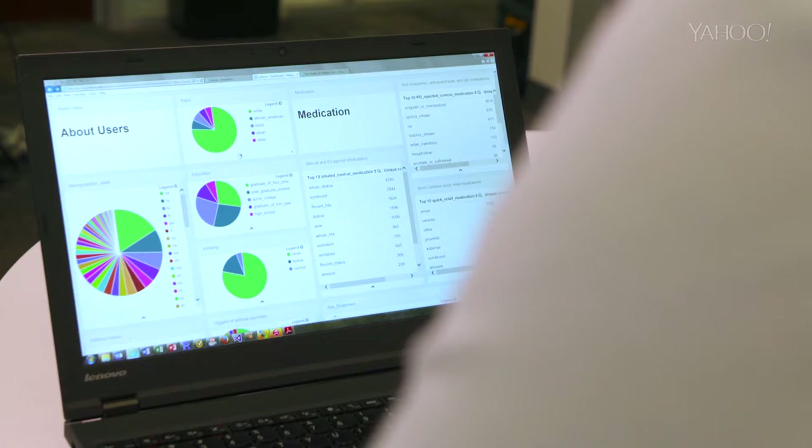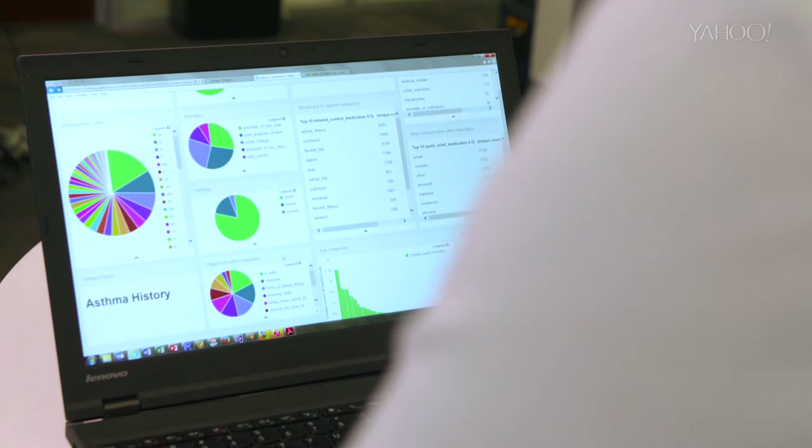The data has already started flowing in. This is a sort of early version dashboard we have just to try to help get our heads around the data. You already see some interesting patterns occur, breakdown by ethnicities.